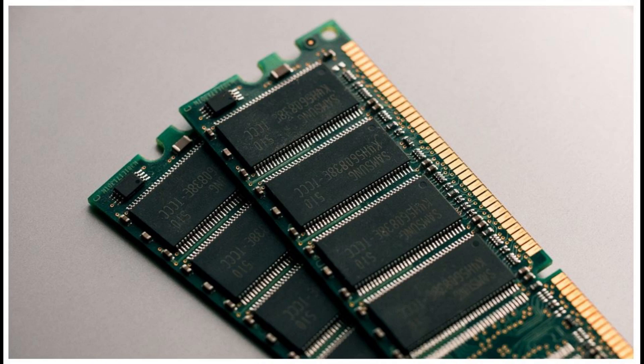RAM most often comes in 4, 8, 16, or 32 GB options. 8 GB is standard on most computers, with 16 GB being enough for just about any task. So how much RAM do you need in your computer? It depends on what you will be doing with your machine. Here are some examples of how each different amount of RAM might perform in your computer.